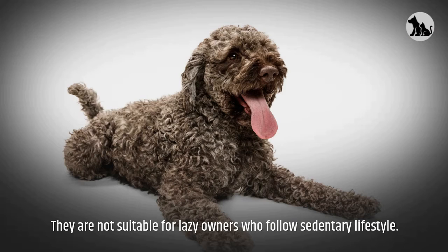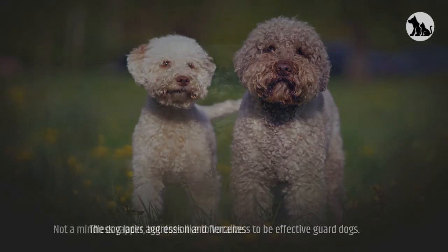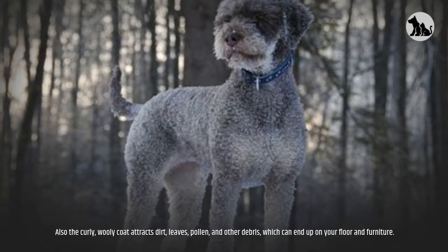They are not suitable for lazy owners who follow a sedentary lifestyle. The dog lacks the aggression and fierceness to be effective guard dogs. Not a mindless yapper, but does like to vocalize. Also, the curly, woolly coat attracts dirt, leaves, pollen, and other debris, which can end up on your floor and furniture.